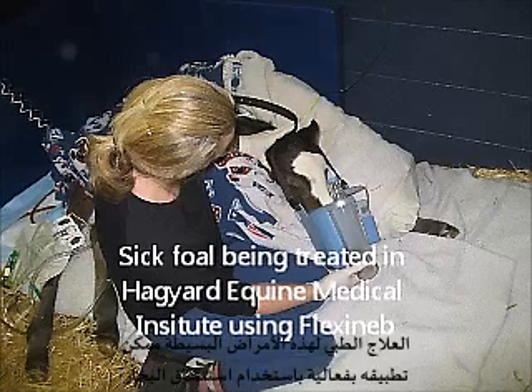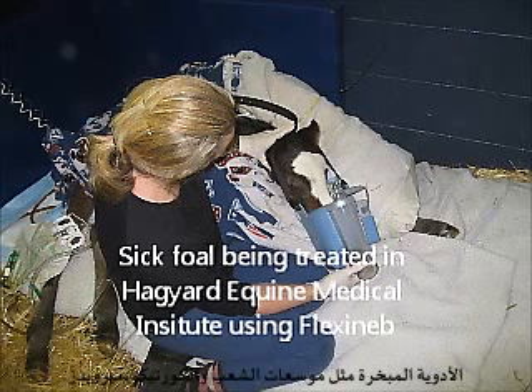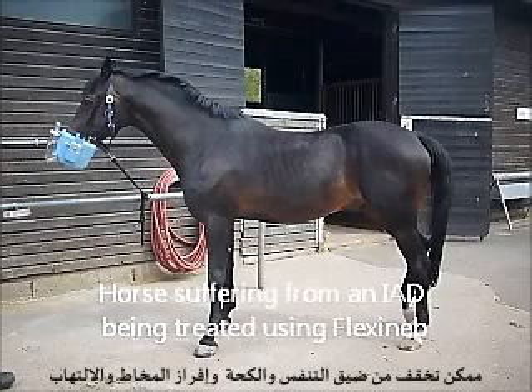Medical treatment for these small area diseases can be effectively done by aerosol therapy. Aerosolized drugs such as bronchodilators and corticosteroids can help to relieve airway constriction, coughing, mucus reduction and inflammation reduction.